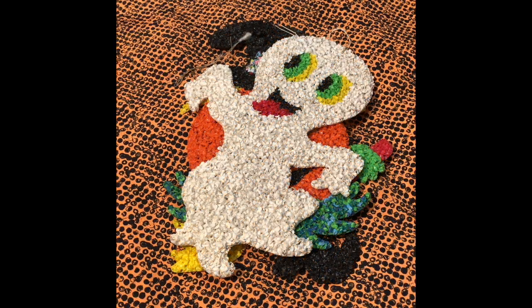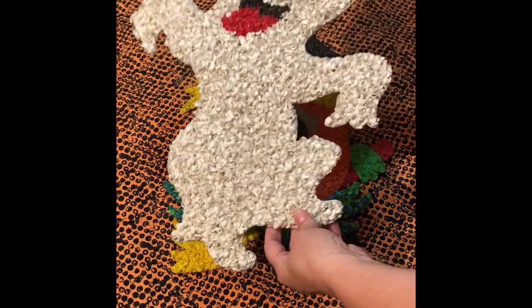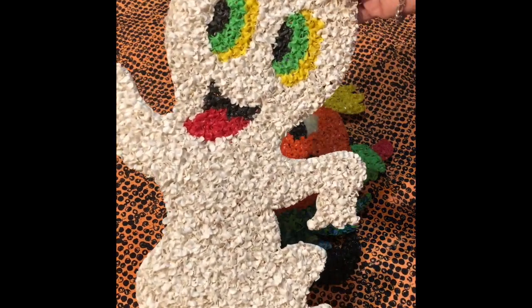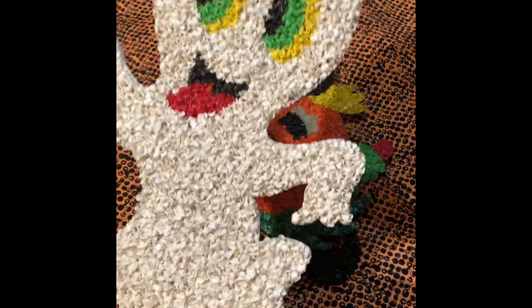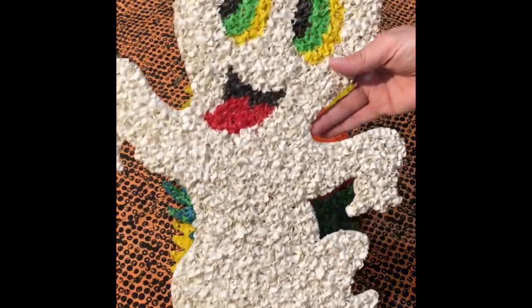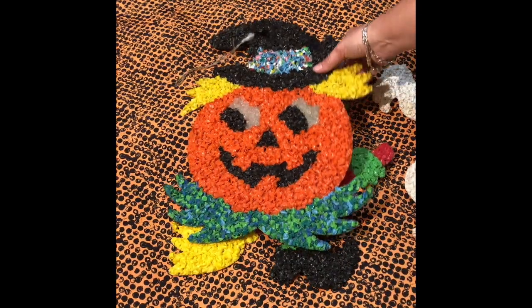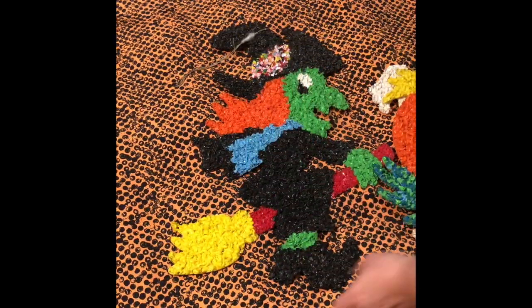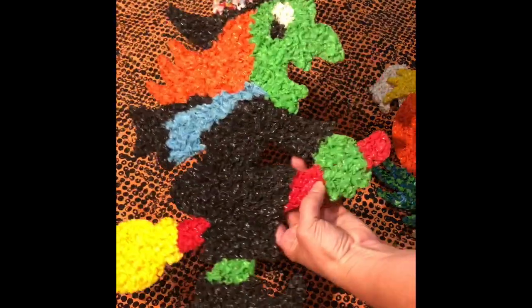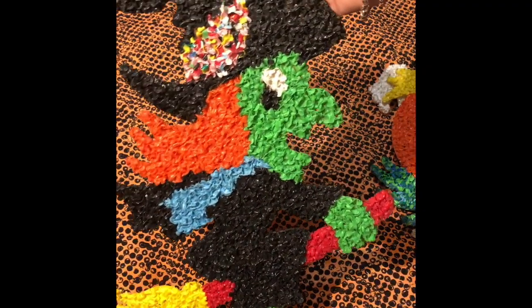And now some of my favorite finds — these plastic melted popcorn decorations from the 70s, I think. I paid $5 a piece for these and I just love them. Here's the ghost, here's the pumpkin, and here's the witch. I just love those.